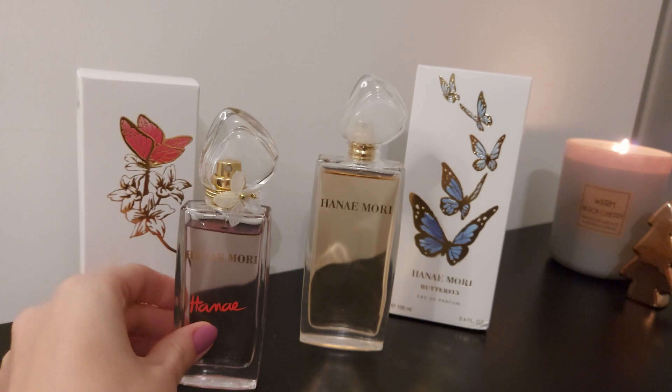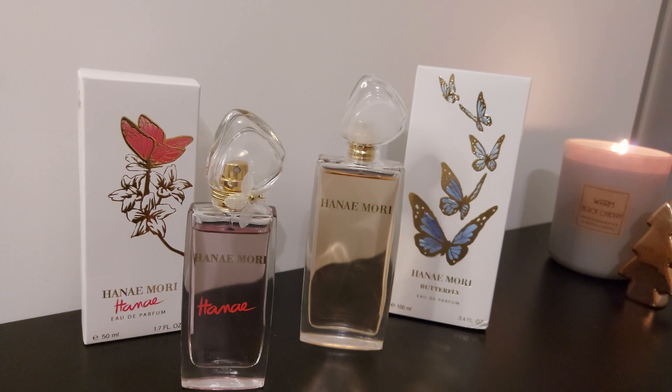So this was my review of these two Henné Mori perfumes. If you liked this video, please subscribe to my channel. Let me know if you've gotten any of these fragrances, what you think of them, and if you have any recommendations for future videos, let me know in the comments. Thank you so much for watching and I'll see you in my next video.